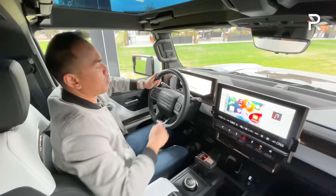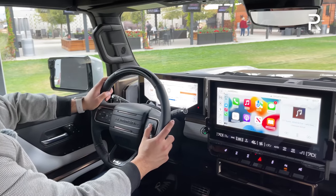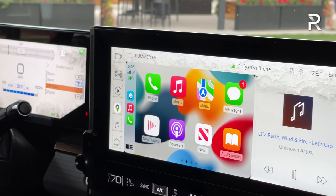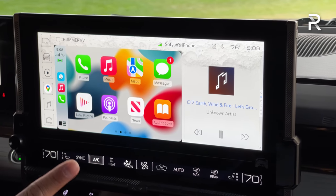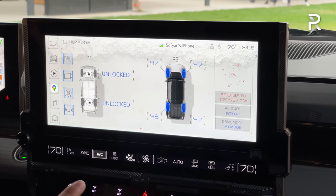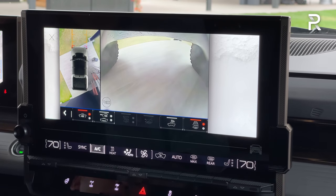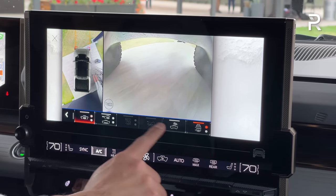GM puts everything in the 12.3-inch display, which is slightly customizable using the controller over here. It will also change to a dark mode when driving at night. GM actually partnered with Epic Games to develop the software for this new infotainment system — it's different from all the other GMs I've tested. There's a full 360-degree camera view with up to 18 different angles from nine cameras, including the underfloor view of the truck when off-roading, which is really cool.